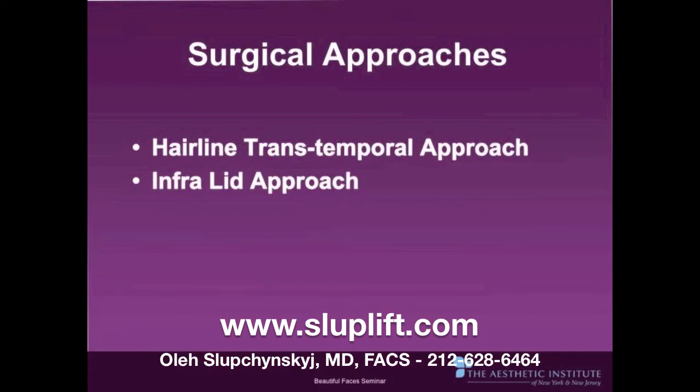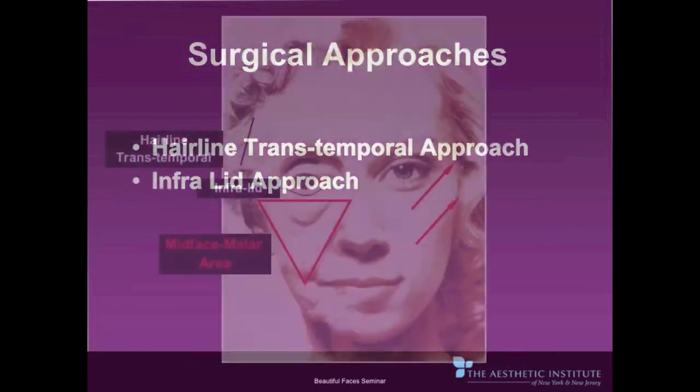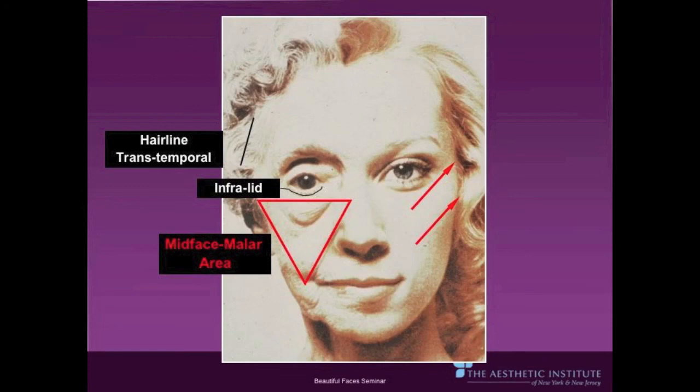There are two surgical approaches to the endoscopic midface and forehead lift: the hairline transtemporal approach and the infraorbital lid approach. The hairline approach is in the temporal area and the infraorbital approach is just below the eye. Both give good access to the infraorbital and malar area; however, I prefer the transtemporal approach due to a superior lifting effect of the lateral brow.